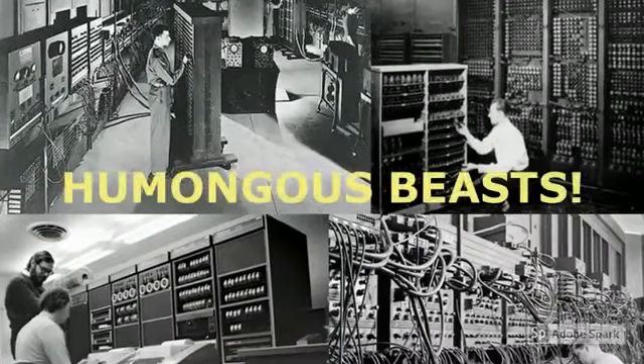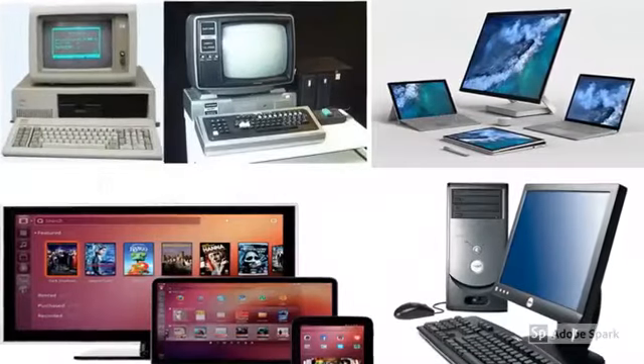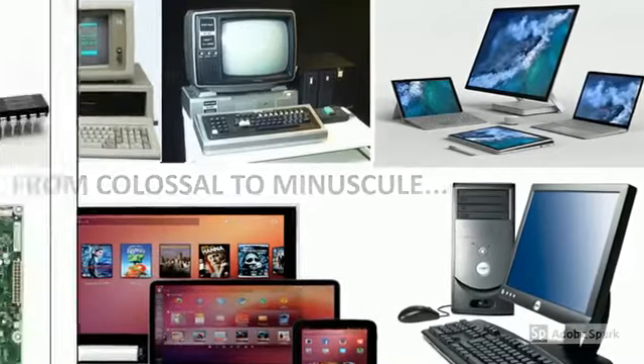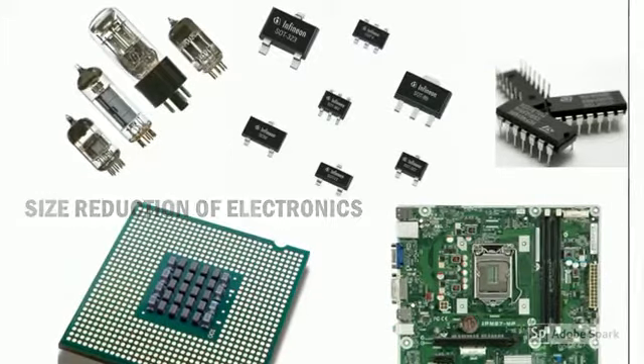Computers used to be humongous beasts when they came into existence, occupying thousand square feet area and weighing tens of tons. But over years of technological advancements, they have turned not only petite but faster. This is because the sizes of electronic components, the circuits, have tremendously gone down over years.